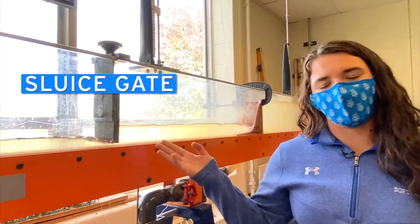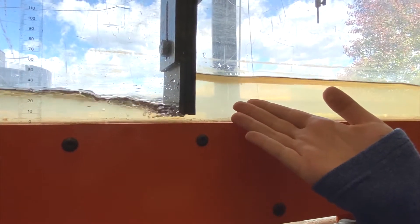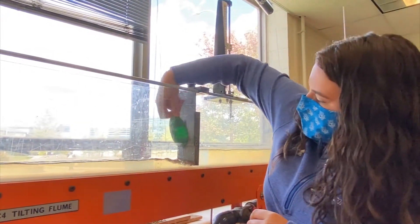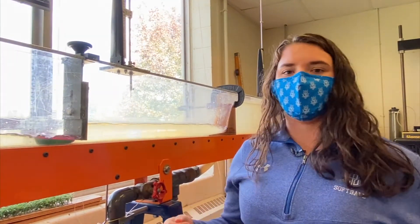Here we have a sluice gate. A sluice gate can be used to restrict the flow of a river or a stream during a storm event. We can simulate the same thing at the base of a sluice gate. The hydraulic jump pulls the boat underneath the water and the boat can't move.